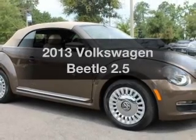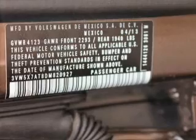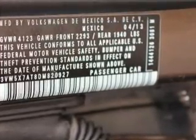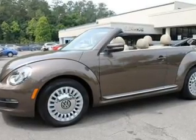Get noticed in this 2013 Volkswagen Beetle. Travel the roads in style and comfort in this great vehicle. With a reliable engine, the powertrain includes front wheel drive, driven by a 6-speed automatic transmission.